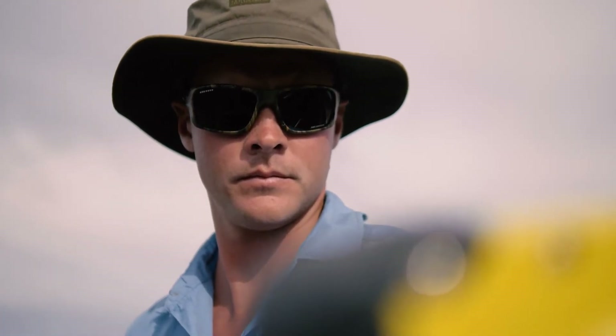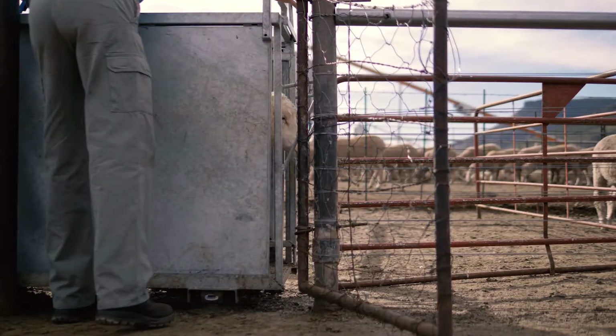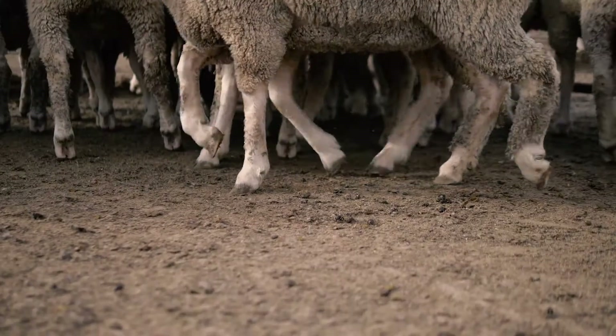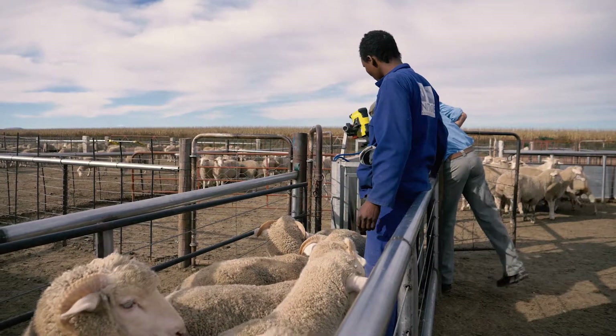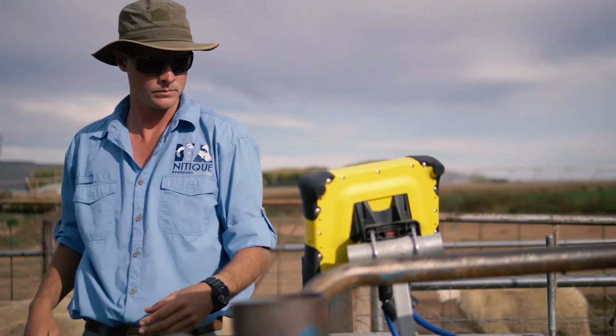The data is very handy to us. We can use it for a lot of things, but mainly to identify your fast growers in the feedlot or your fast growers in your upcoming ewe lambs that will get introduced to your flock again. When you've got the tags, you can select for fertility, twins, that kind of thing. So yes, it's very exciting.